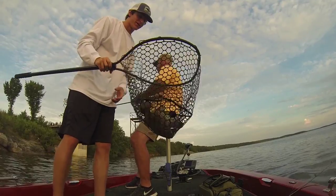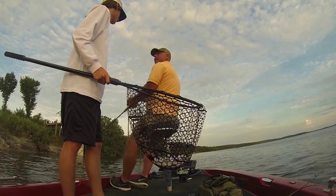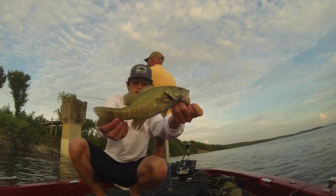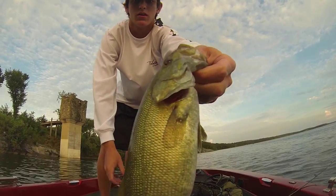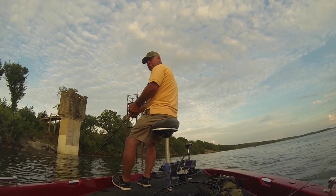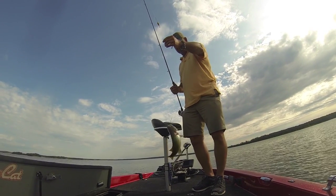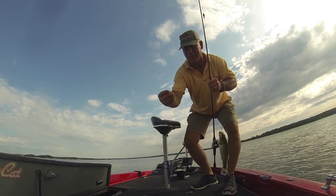GoPro didn't turn on very quick, but a little smallie on one of those little Norman baby crankbaits. Then just hooked up on a Carolina rig using a five-inch finesse worm, watermelon color. Little smallie.